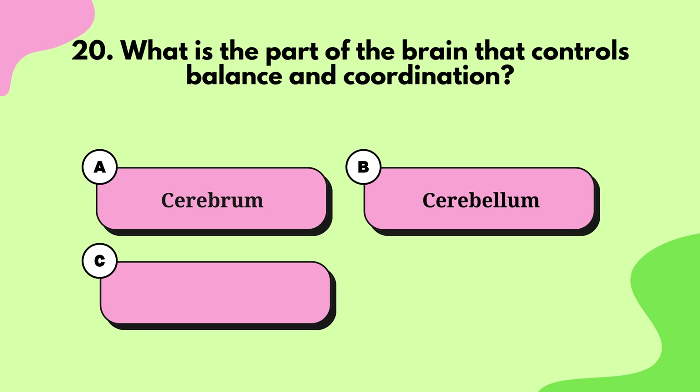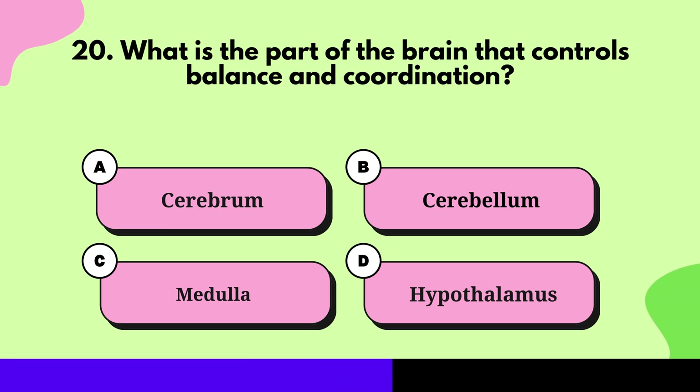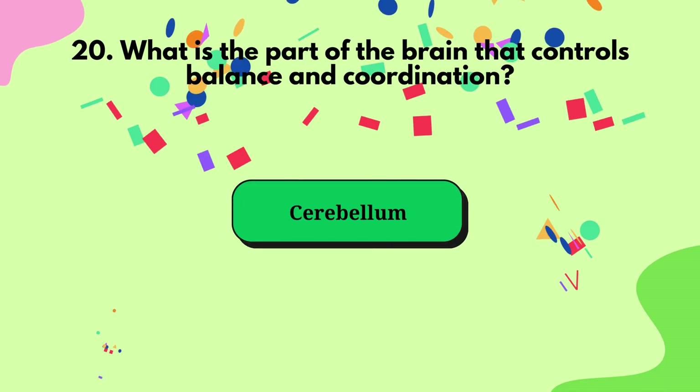Question 20: What is the part of the brain that controls balance and coordination? Cerebellum.